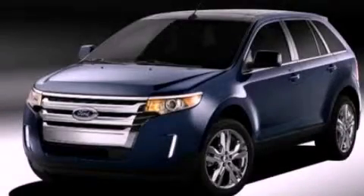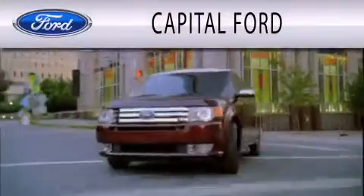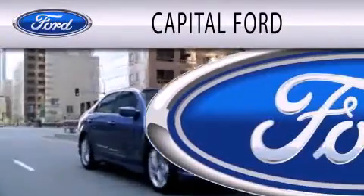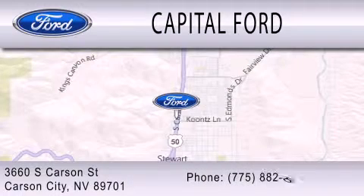Call now to find out how you can own this breathtaking vehicle. Capital Ford is dedicated to doing everything possible to ensure that the experience you have selecting your next vehicle is as pleasant as possible. We are located at 3660 South Carson Street in Carson.